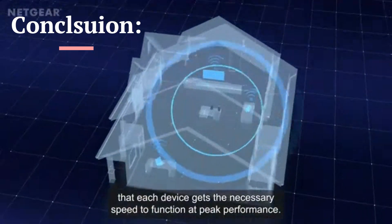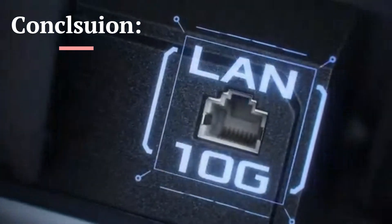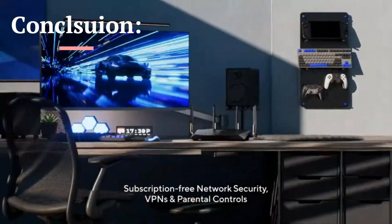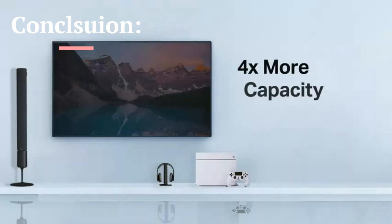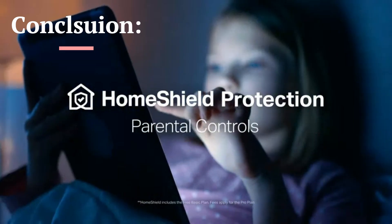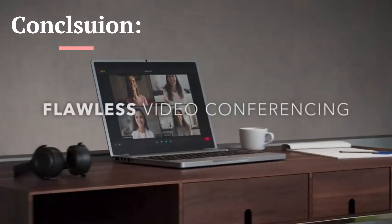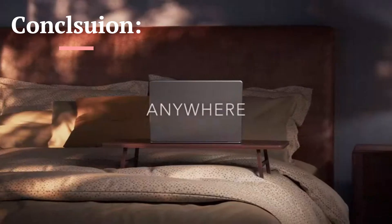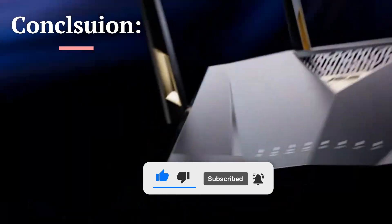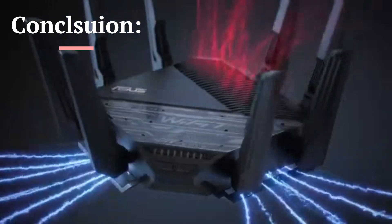In conclusion, choosing the right router depends on your needs. For gamers, the Asus ROG Rapture GT-B98 Pro is unbeatable with Wi-Fi 7, triple-level game acceleration, and dual 10G ports. For whole-home coverage, the Netgear Orbi 970 delivers 27 gigabits per second speeds and 10,000 square feet of coverage. For a balance of speed and affordability, the TP-Link AXE5400 is a solid Wi-Fi 6E option. For power users, the Asus RT-BE96U offers dual 10G ports and AI Mesh expansion. For a budget-friendly yet powerful choice, the Netgear Nighthawk RS300 is a great pick.